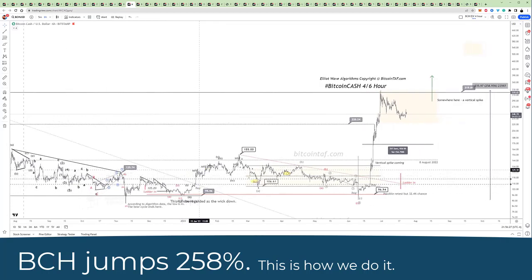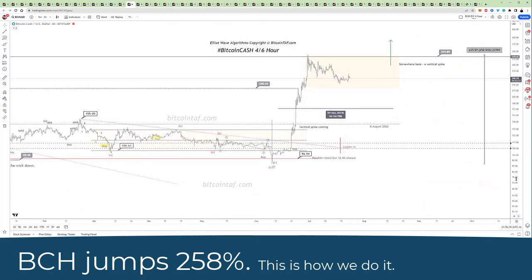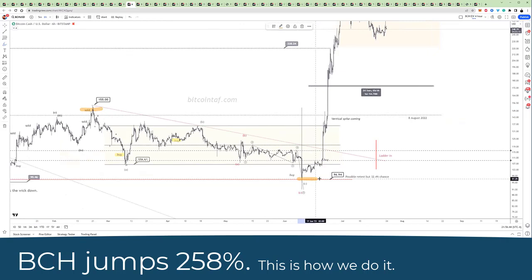As soon as we went upwards here, you can see it says sold, sold — we took some profit and we expected that the market would come down. We recommended to our members at bitcointaf.com that we should take some profit, basically sell there.